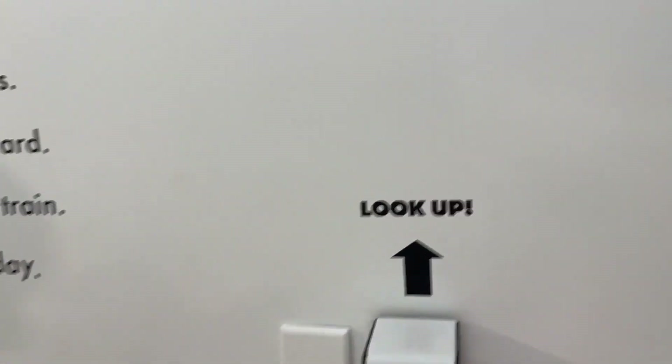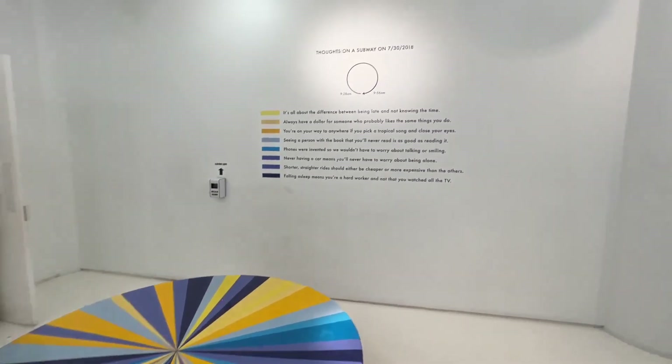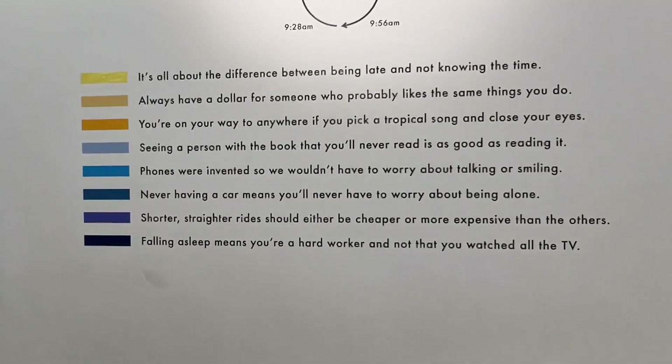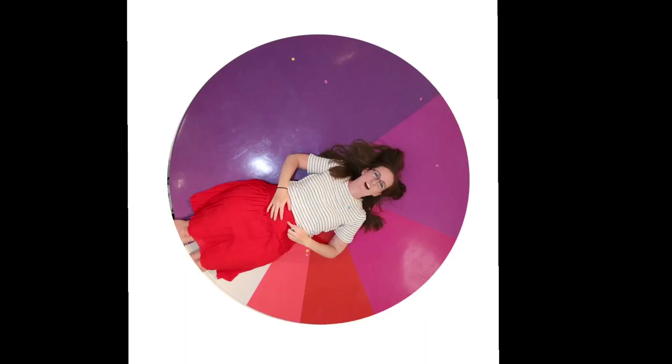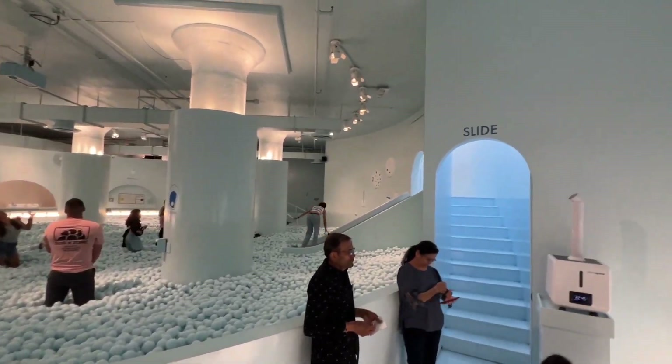In the next room you got to sit on these spinning things and it took your picture. Here are my pictures right here — do you guys like them? It was so much fun.